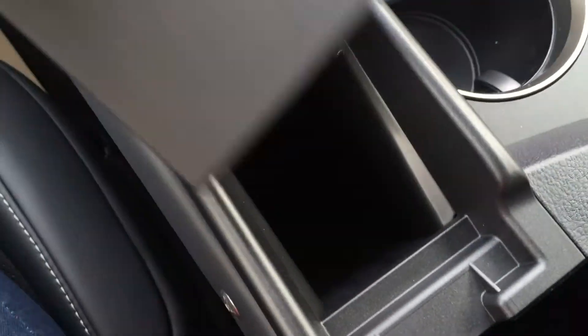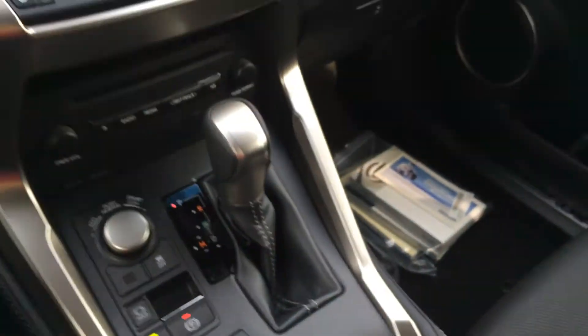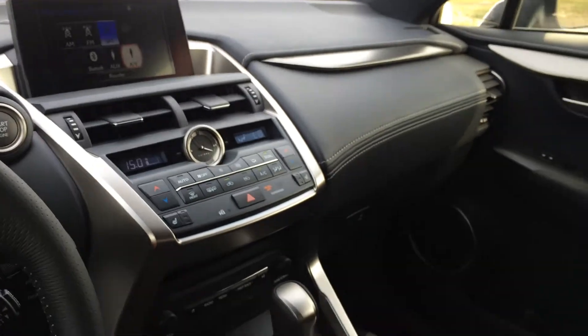Vanity mirror, sunglass holder, and a massive lockable glove compartment. Power tilt and sliding sunroof with sunshade — controls are overhead. Auto-dimming rear view mirror with three integrated garage door openers on it.